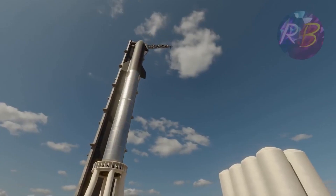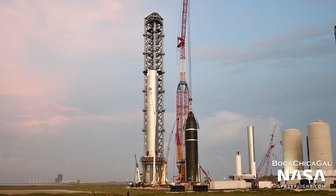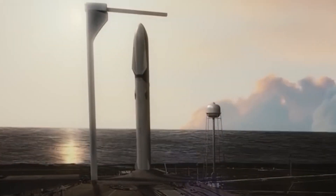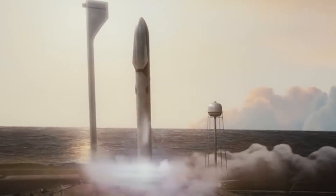Several minutes later, the first stage booster used for liftoff makes its way back to the launch tower, where it is caught by a specially designed arm and readied for another launch in as soon as an hour.